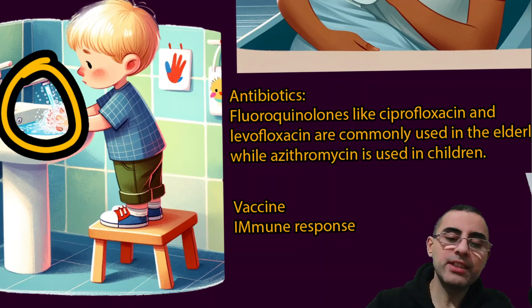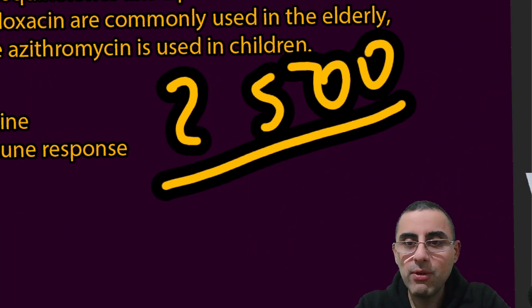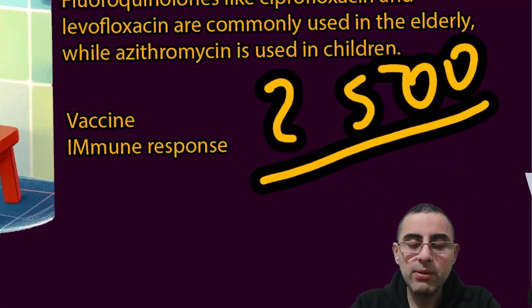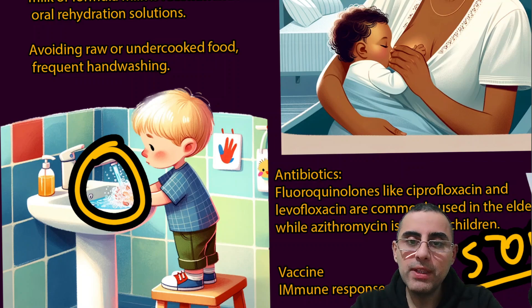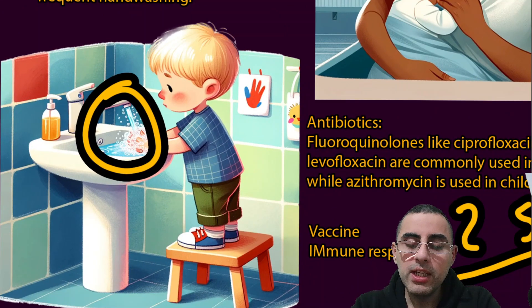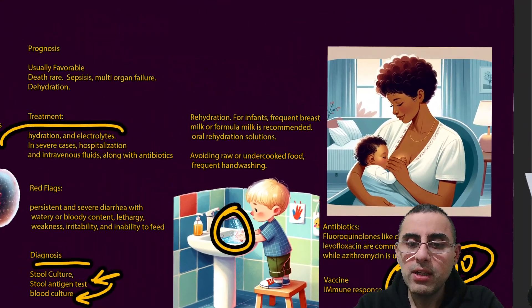There is no vaccine for salmonella because there are many strains — over 2,500 serotypes — making it very difficult and complex to create an effective and safe vaccine. Additionally, salmonella is generally not serious enough to require a vaccine as an emergency for most people. After recovery, some immune memory is created, but only for the specific serotype, so reinfection cases are common.